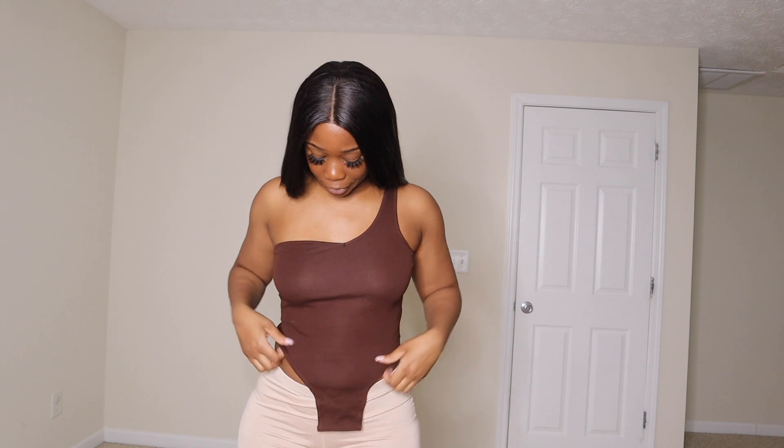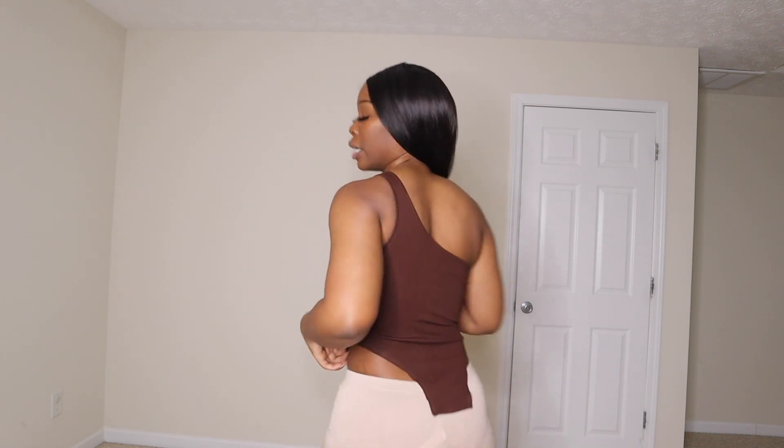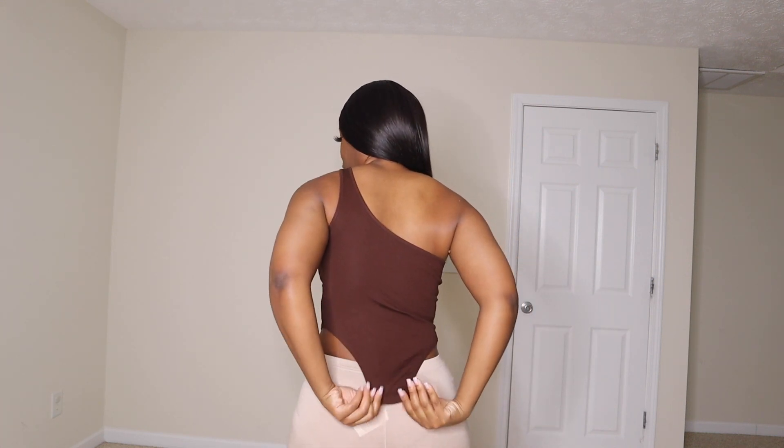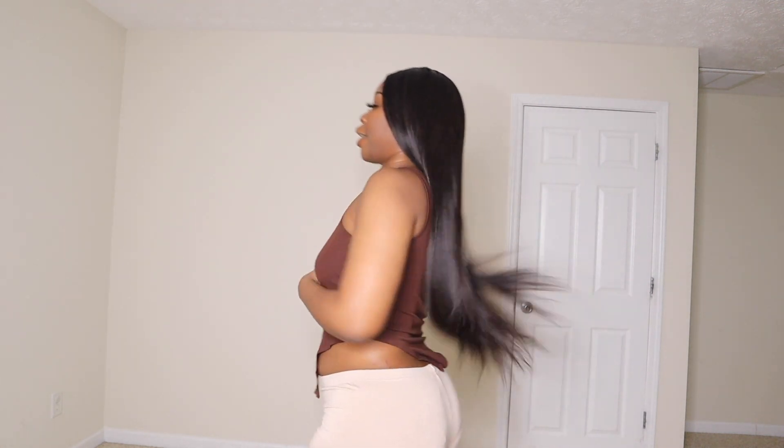This next top is just a brown unclippable bodysuit — that's what I'm calling it. I got it in a medium; the back has the same style. I wish I'd gotten it in a large for the fit I was going for, but it is cute overall. I like the color brown; I've been buying a lot of browns lately.